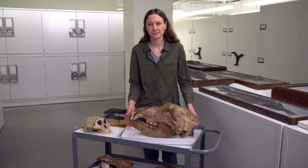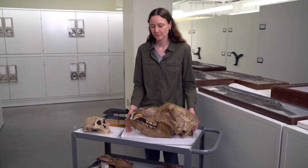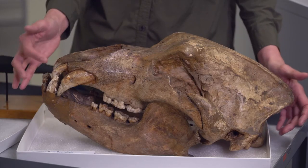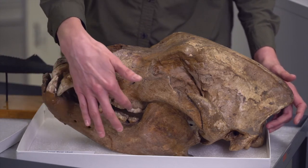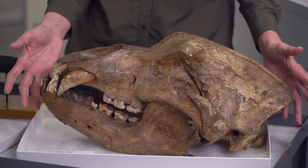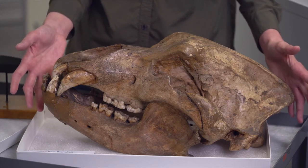This is a specimen that probably looks more familiar to you. This is a fossil cave bear from the Pleistocene, from the Ice Age. You can see the large incisors and the more flat molars. This specimen would have been quite a bit larger than a modern brown bear.